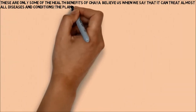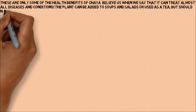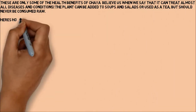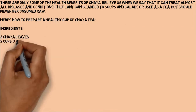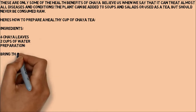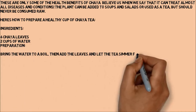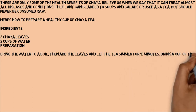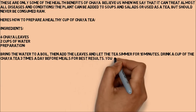The plant can be added to soups and salads or used as a tea, but should never be consumed raw. Here's how to prepare a healthy cup of Chaya tea. Ingredients: 6 Chaya leaves, 2 cups of water. Preparation: bring the water to a boil, then add the leaves and let the tea simmer for 10 minutes. Drink a cup of the Chaya tea 3 times a day before meals for best results.